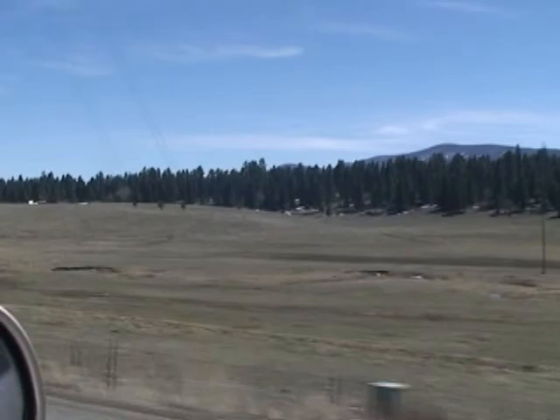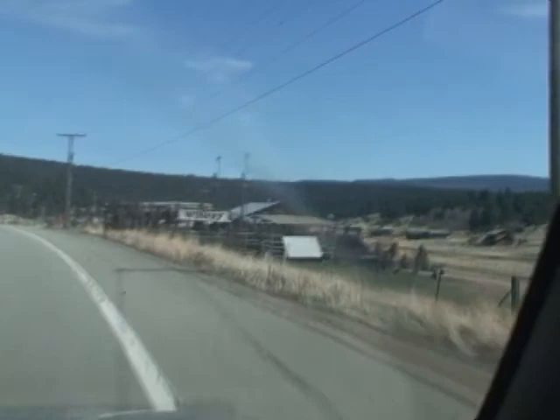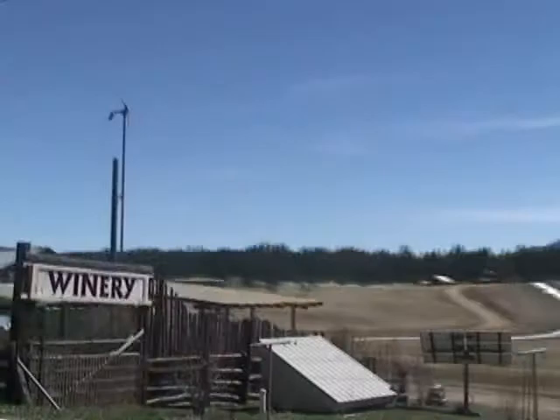We're driving along Highway 434, headed south out of Angel Fire on the way toward Black Lake. You can see coming up here on our right-hand side the winery. This is our local winery — a great place to stop and have a nice glass of wine or spend some time on a Friday evening.